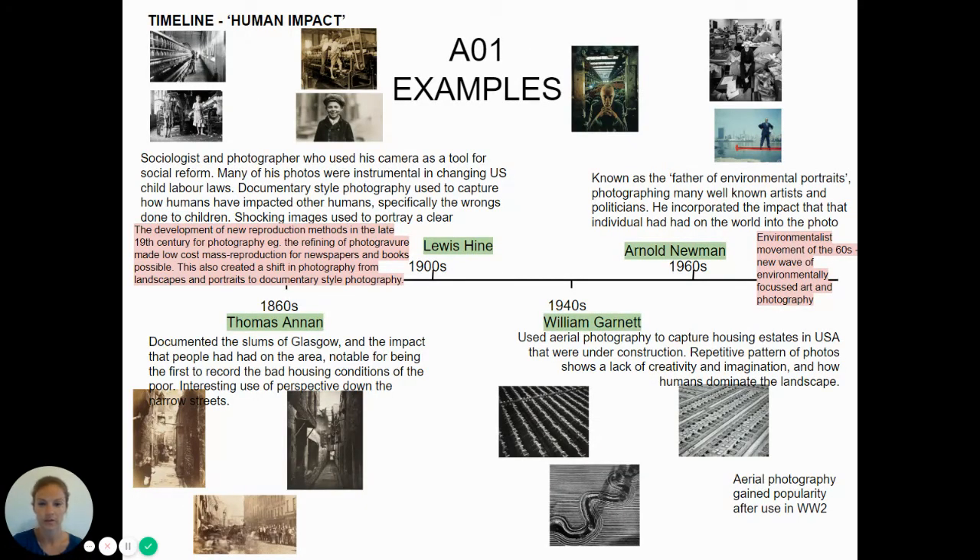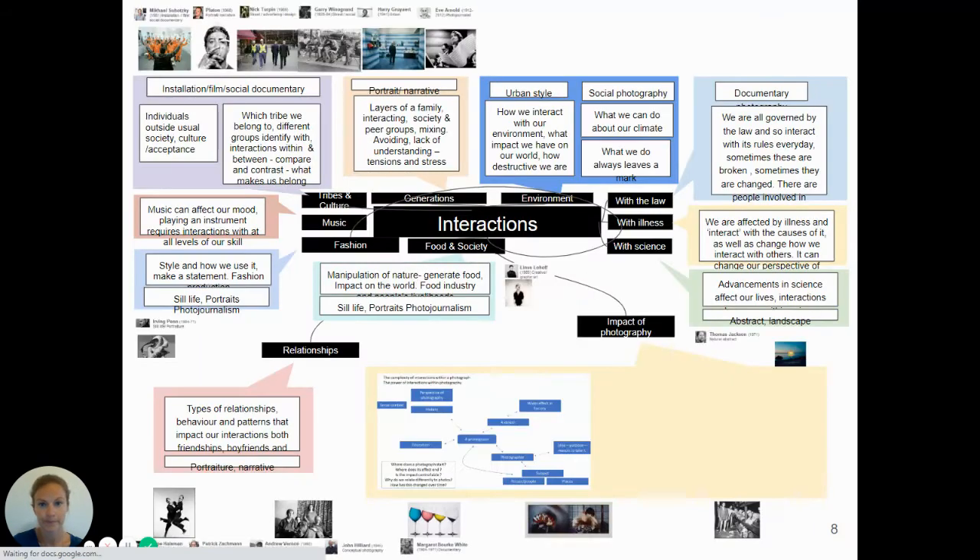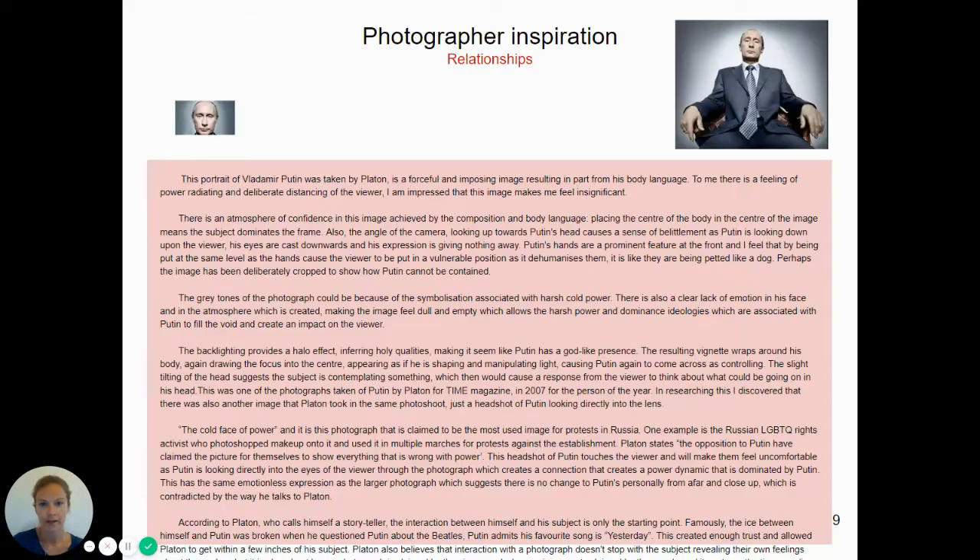For AO1, you'll be completing investigations in a number of ways — looking at journal articles, conducting interviews, responding to exhibitions. This is just an example of a historical timeline and some brainstorming shown here.